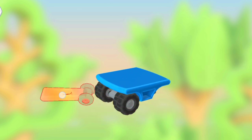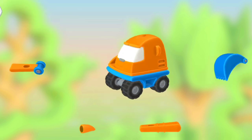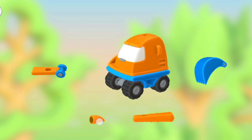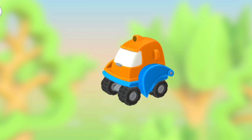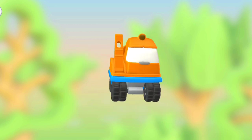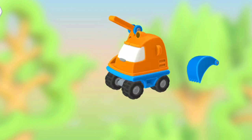Oh no, where do I put this? The parts are not fitting. Oh no, where do I put the next part? Oh wow, yay, let's put the last part.